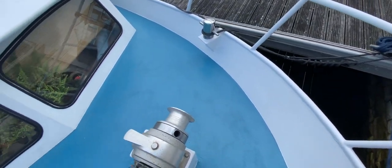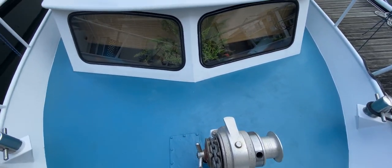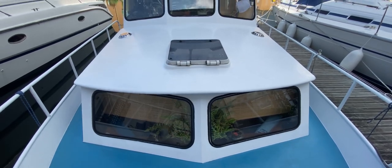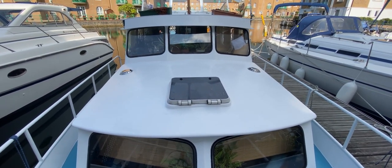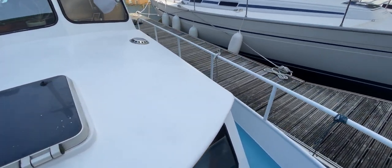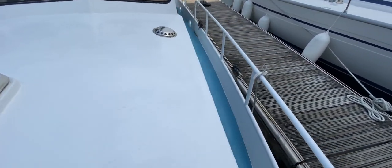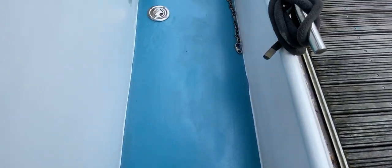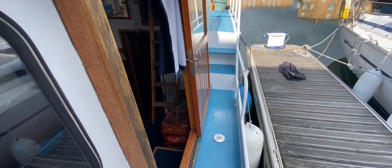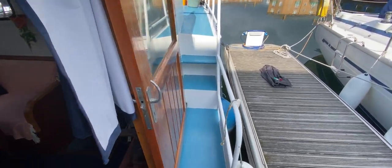Turning around to look aft, you can see windows into the forward area, a hatch above the forward area, a nice big coach roof, and great big windows in the raised saloon as well. This boat should be nice and light inside. We'll return back to the after deck via the port side, passing the sliding door companionway, and then there's a companionway back up to the after deck.